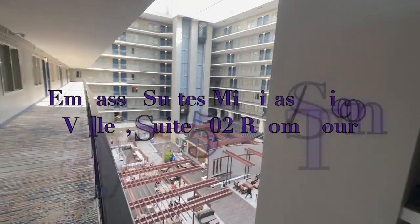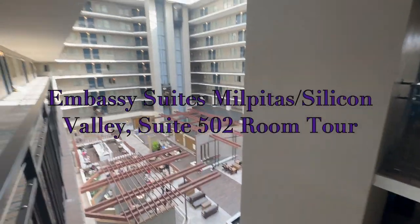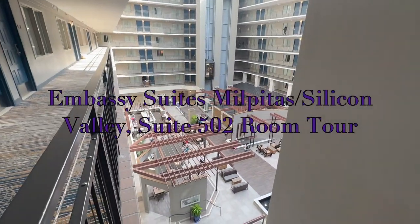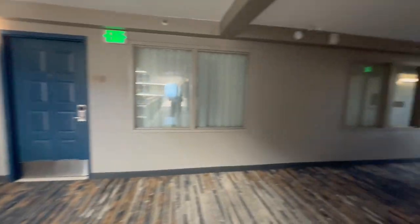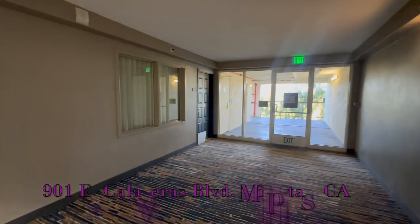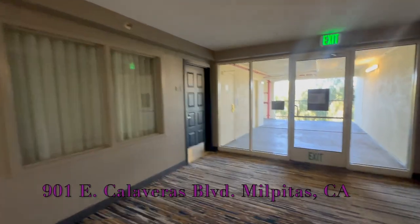Good morning from Embassy Suites Milpitas location. You've got your typical Embassy Suites setup down here in the lobby, so I'm just going to do a quick room tour.